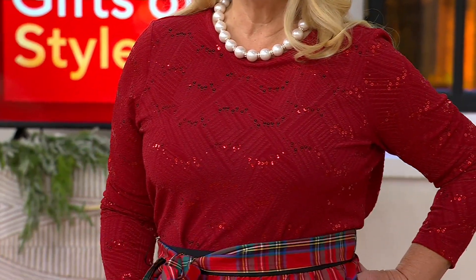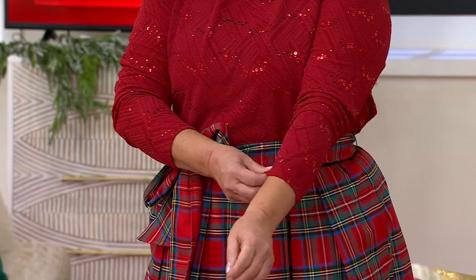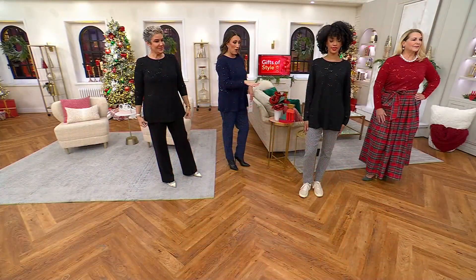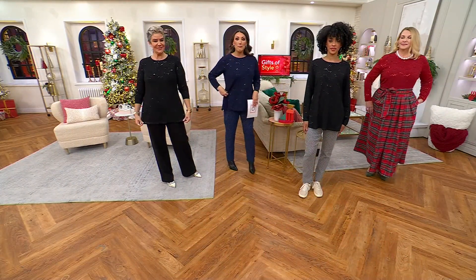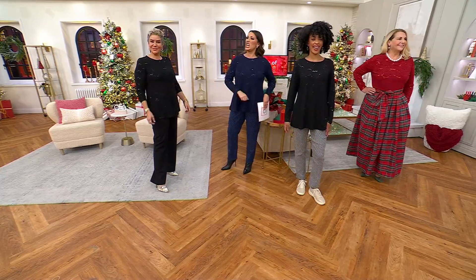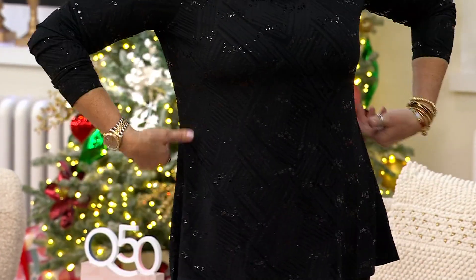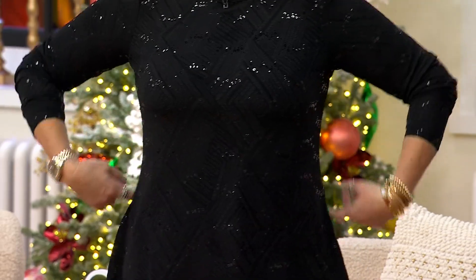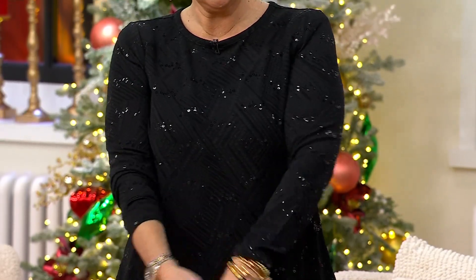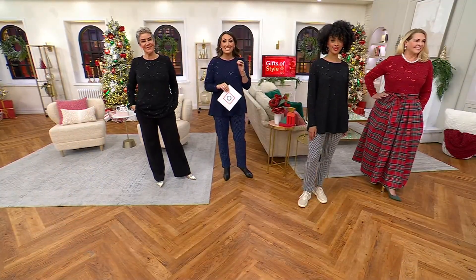I want to talk about sizing again — we have extra extra small through 3X. Scotty's wearing size large. Blair is wearing extra small. I am wearing medium. Bitsy, you're small — we're giving you all the sizes, all the colors. One of my favorite items in the show — it's actually my pick of the show, also one of our most affordable. $52.98. $10.60 is that easy pay. It's A671658.